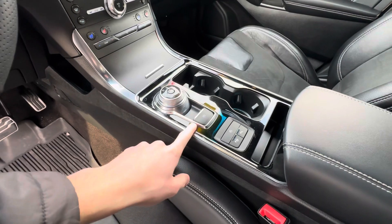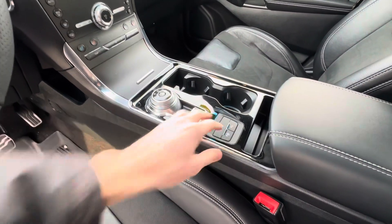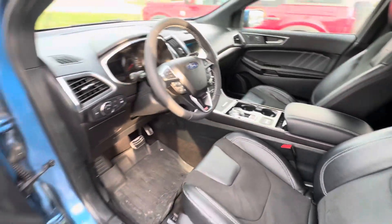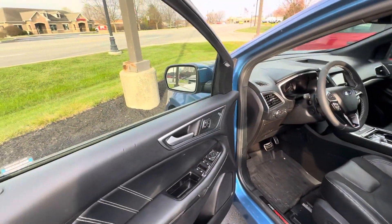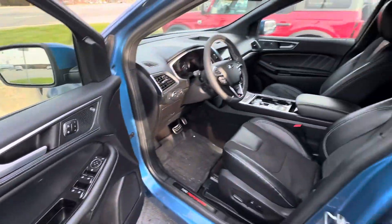It also has electronic parking brakes and auto start/stop — and if you don't like the beeping, you can always turn that off. The vehicle is also equipped with a nice B&O sound system and memory seats.